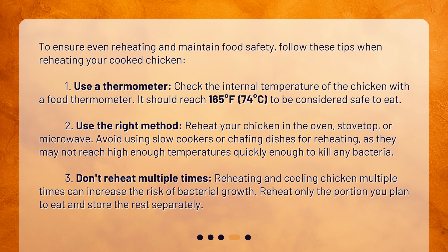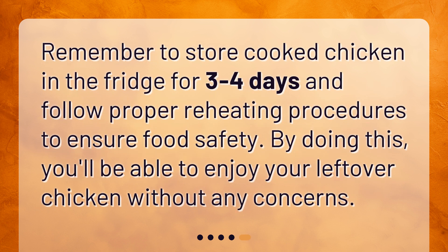Use the right method — reheat your chicken in the oven, stovetop, or microwave. Avoid using slow cookers or chafing dishes for reheating, as they may not reach high enough temperatures quickly enough to kill any bacteria. Don't reheat multiple times — reheating and cooling chicken multiple times can increase the risk of bacterial growth. Reheat only the portion you plan to eat and store the rest separately.